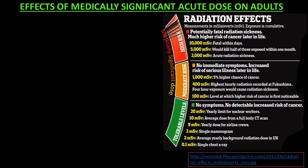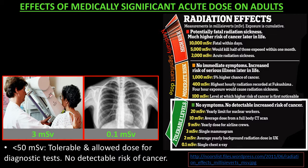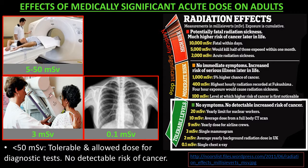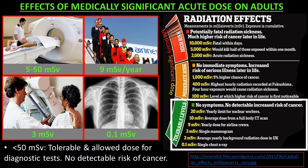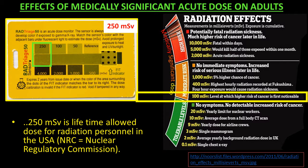This chart shows the effects of medically significant dose. Less than 50 MSV is tolerable and is the allowed dose for diagnostic tests. There is no detectable risk of cancer. 50 MSV is the yearly and 250 MSV is the lifetime allowed dose for radiation personnel in the USA.